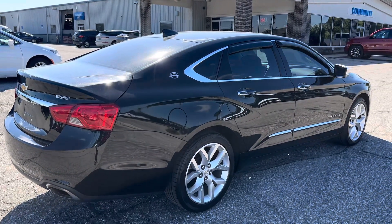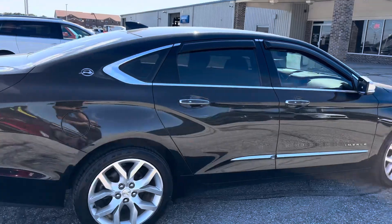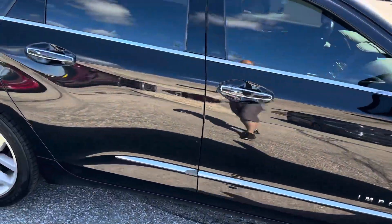I'm sorry — this isn't an LTZ, it's a Premier. It is still loaded up. Driver's side — or passenger's side — looks good as well. Let's check out the inside here.